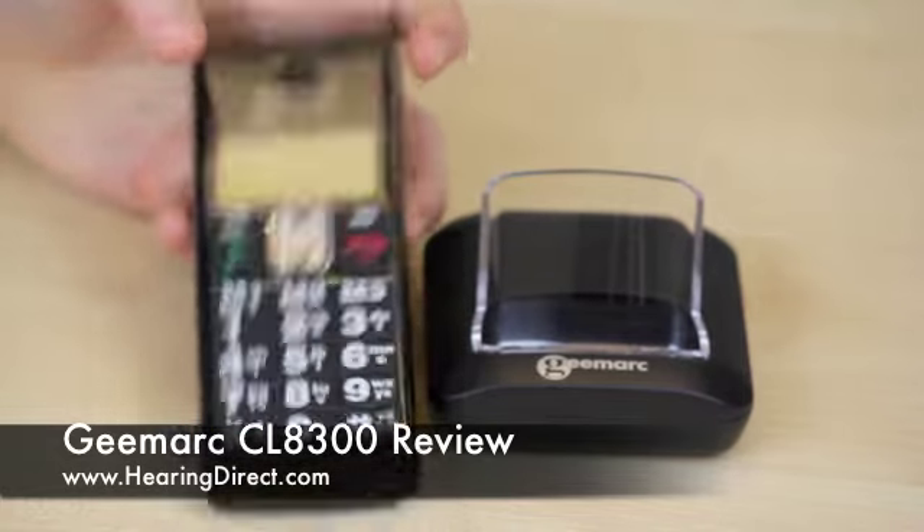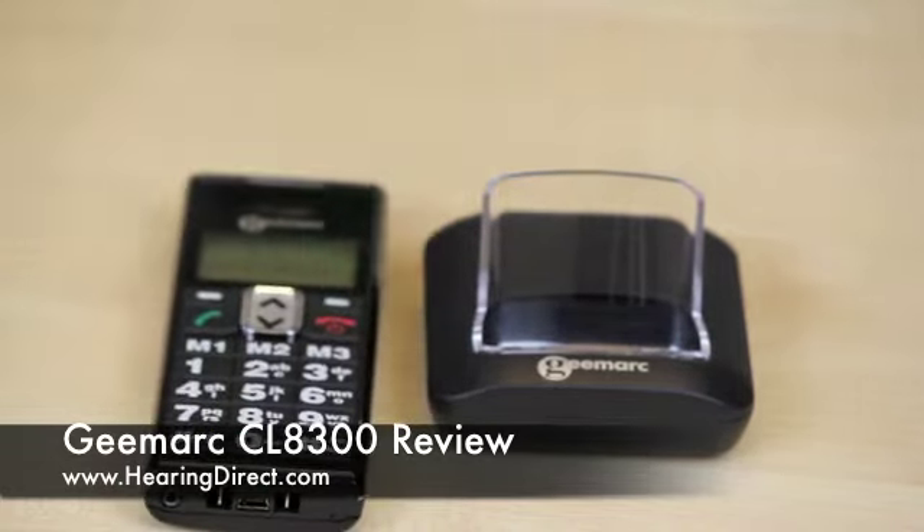All in all, a very easy to use, highly amplified mobile telephone. It's supplied unlocked, which means that any SIM card can be used, so it's not contracted to any provider, and most customers are able to use their existing SIM cards. The only provider that doesn't seem to work are those cards provided by Three.